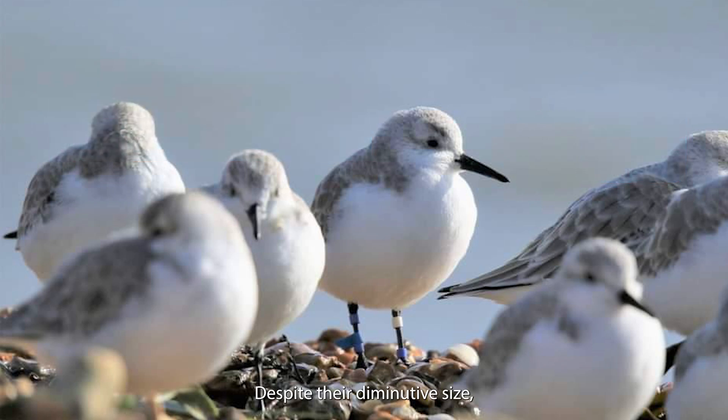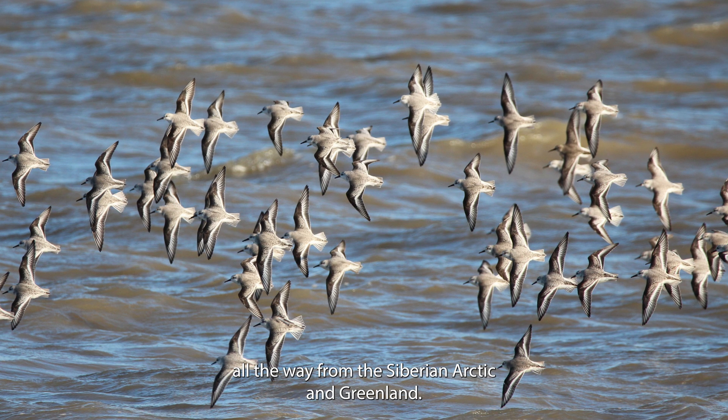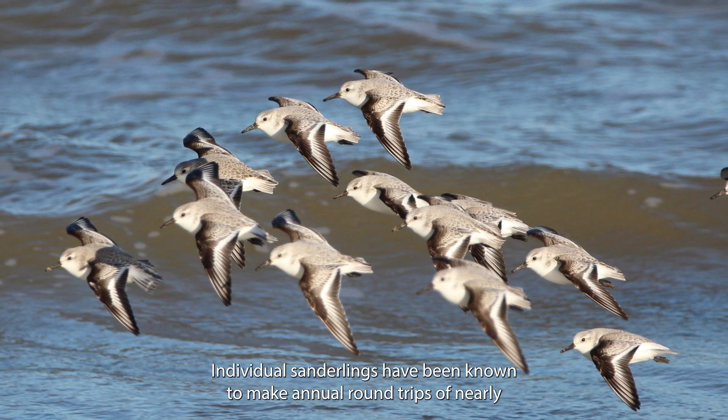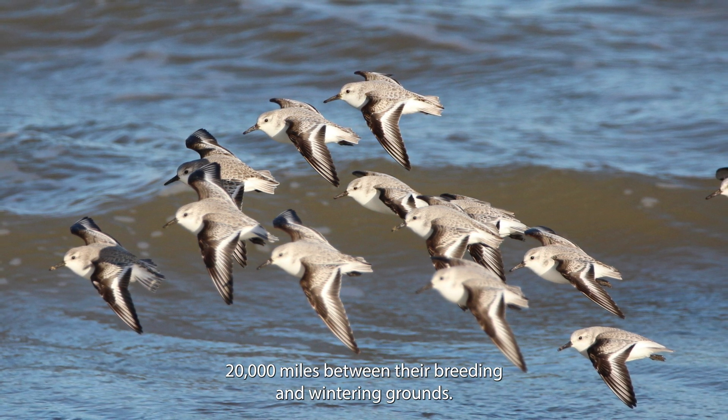Despite their diminutive size, sanderlings fly thousands of miles to spend the winter on the Solent coast, all the way from the Siberian Arctic and Greenland. Individual sanderlings have been known to make annual round trips of nearly 20,000 miles between their breeding and wintering grounds.